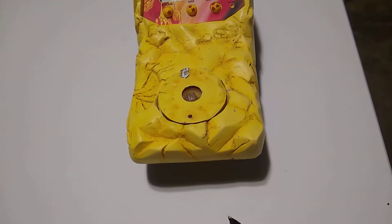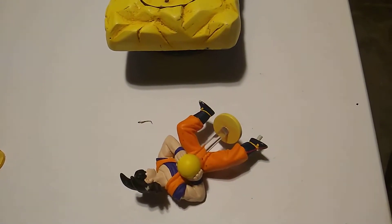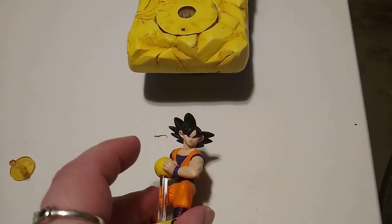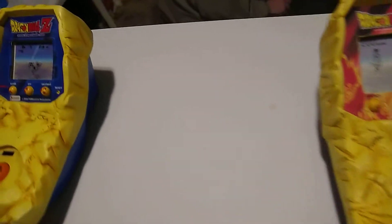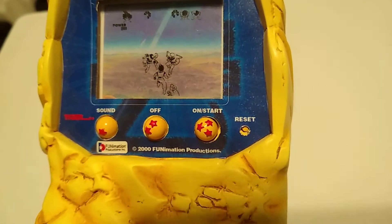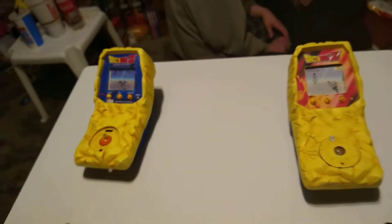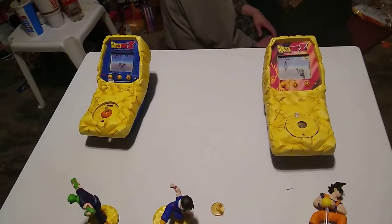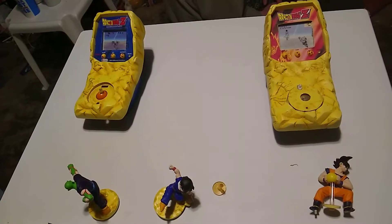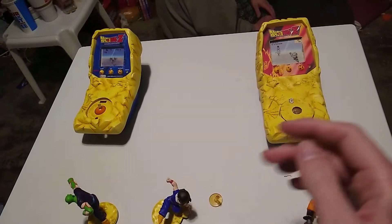This one doesn't have a year on it, but that one actually has a year on it — the year 2000. It says 2000 Funimation on it. So maybe they were going to come out from 1999 to 2000 and they just never did. There's not really much else I can say about them.